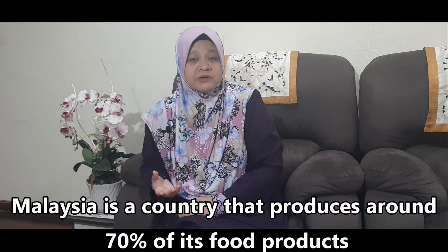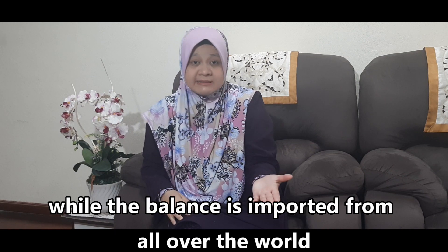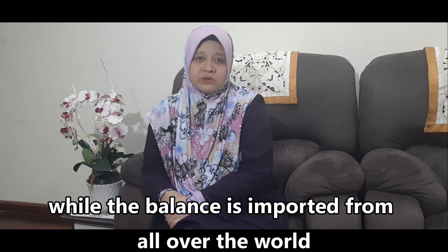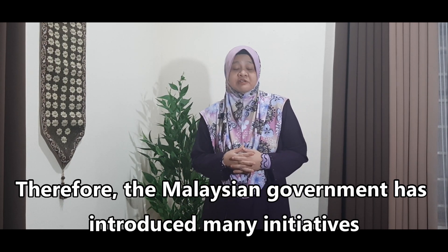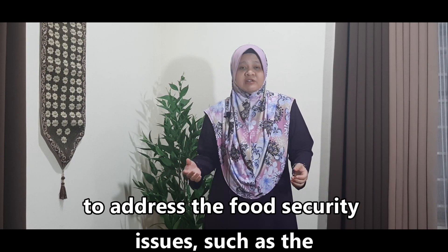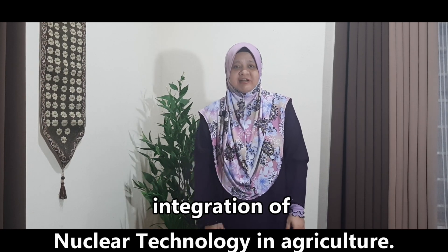Malaysia is a country that produces around 70% of its food products, while the balance is imported from all over the world. Therefore, the Malaysian government has introduced many initiatives to address food security issues, such as the integration of nuclear technology in agriculture.